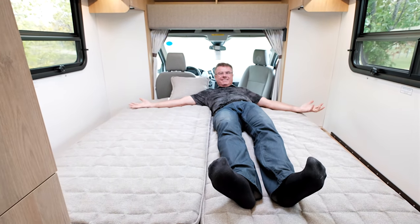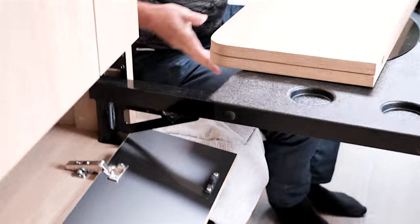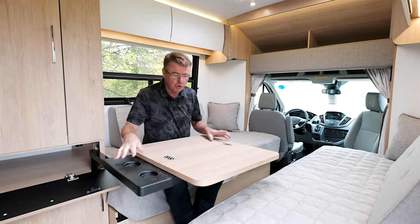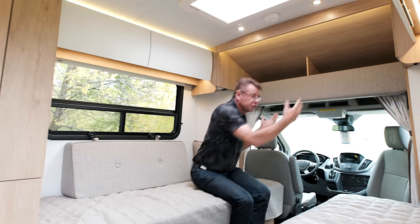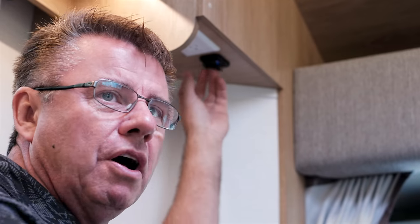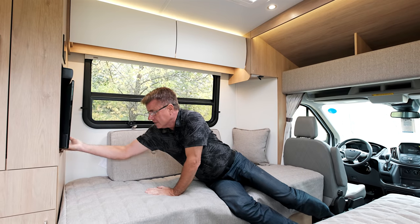So we have a bedroom area, living room area, and now a dining room area. Look at this great little computer desk for working, playing cards — it even has a drink holder built right in. A swing-out table, and underneath both twin beds I've got USB plugs and inverted plugs for charging. That's absolutely great use of space.